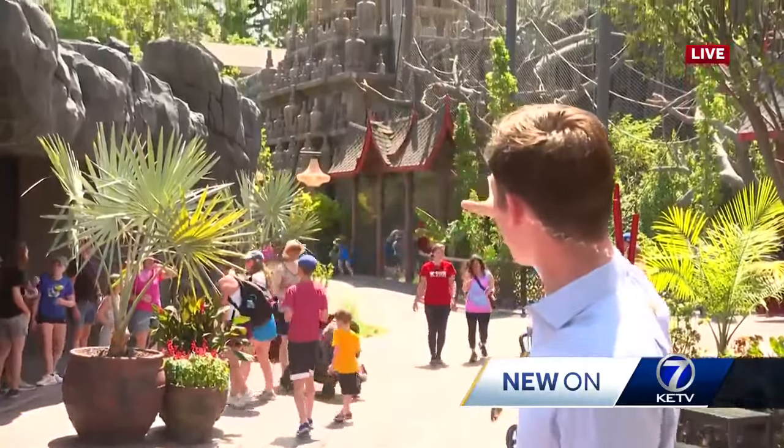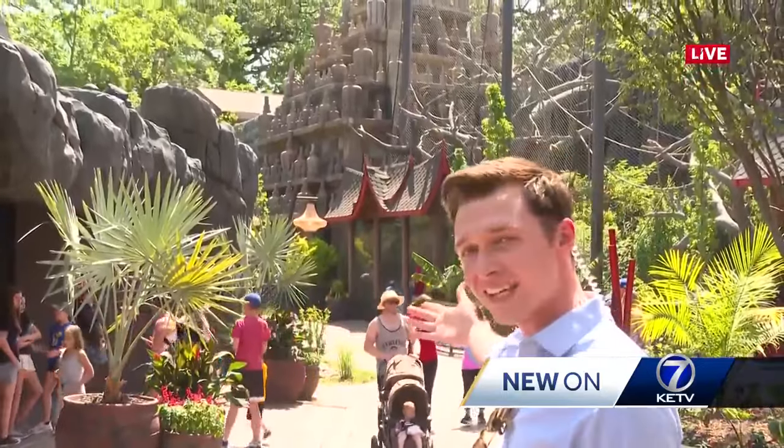It's really hot out here. Over my shoulder is the first part of the newest exhibit where the orangutans are. It is an enclosed space. A zookeeper here told me they heightened the ceiling, giving orangutans more room to roam around and enjoy the new space.